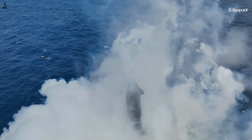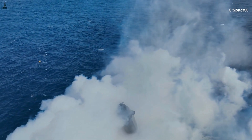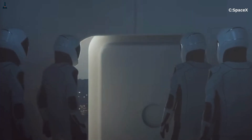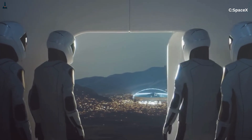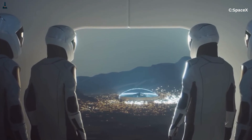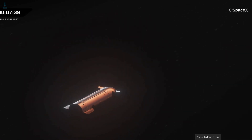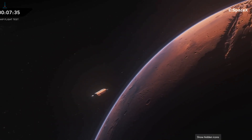Humanity's first crewed mission to another planet won't be a straight path — it'll be a masterpiece of orbital mechanics. And when Starship makes that journey, we'll be here to break down every stage, every burn, every correction, and every milestone. Thanks for watching, and I'll see you in the next one.